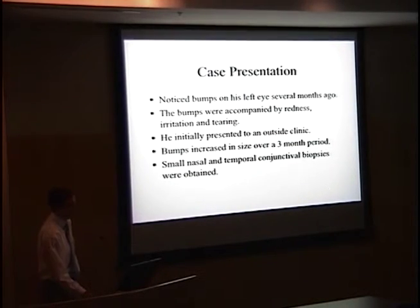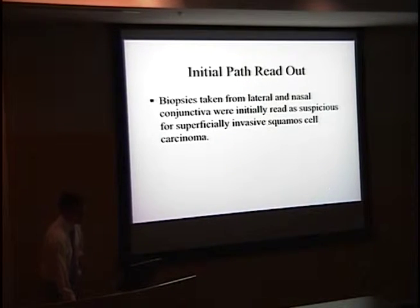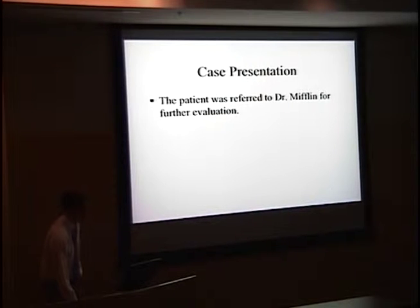The bumps were on his left eye. He had noticed them for a few months, causing irritation, redness, and some blurriness in his vision. He initially presented to an outside ophthalmology clinic; they gave him some eye drops. The symptoms didn't resolve, and three months later the bumps appeared to have grown. They performed a conjunctival biopsy, and the initial pathology was read as suspicious for invasive squamous cell carcinoma. As a result, this patient was referred to this institution where Dr. Mifflin saw him for further evaluation.